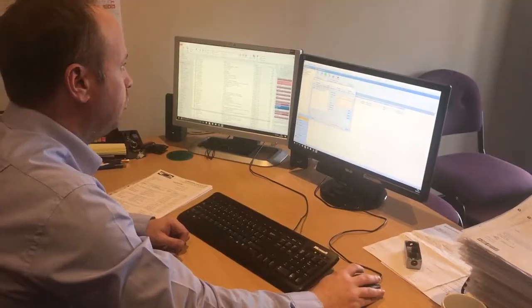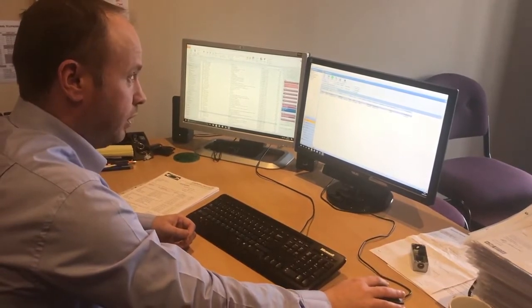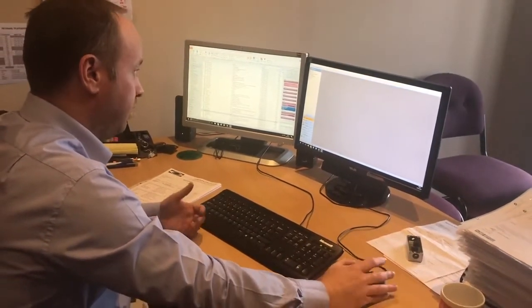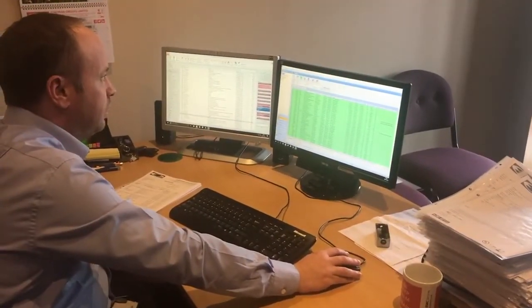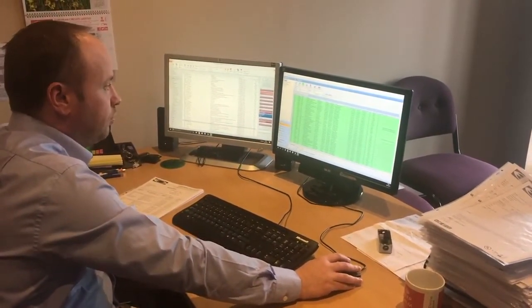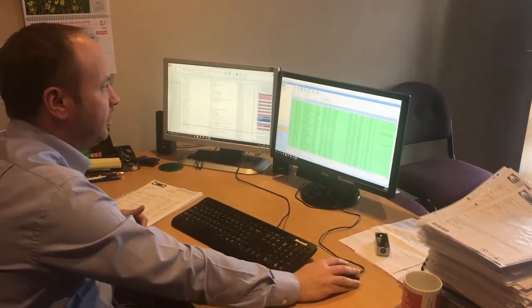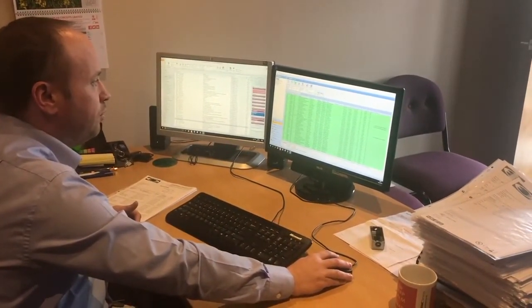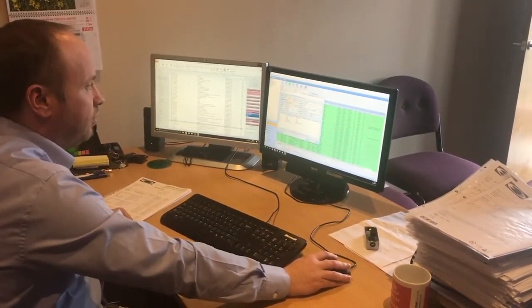It was around 2011, which was probably a really significant growth period for the company. We found that it wasn't as terrifying as we thought it was going to be. We implemented it, made the jump into it, and gradually just progressed to using the different facilities that it has more and more, and we couldn't live without it now.